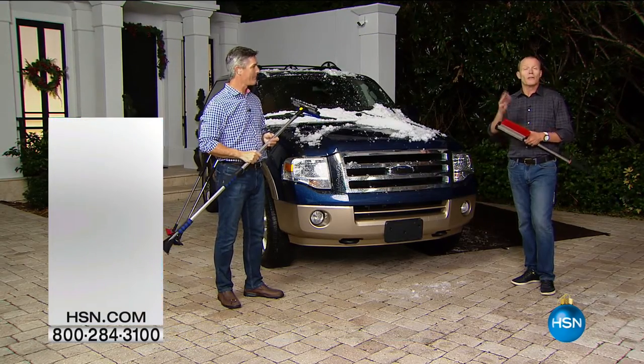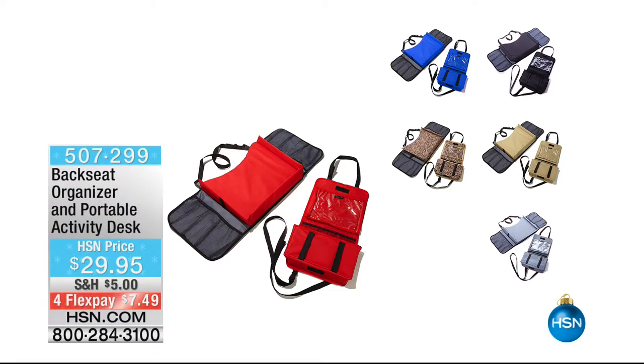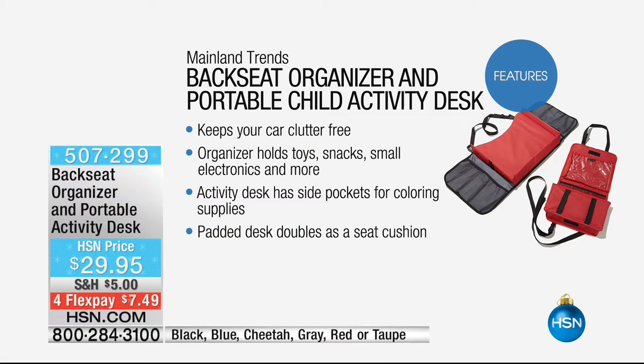Very handy gifts coming up in this show. If you want to see everything, go to hsn.com. But this is — I love this. I'm a dad, and one of the things I know is the back of my car can be an absolute nightmare. This is the backseat organizer and portable activity desk — $29.95. This is such a clever idea. $7.49 is your flex pay.